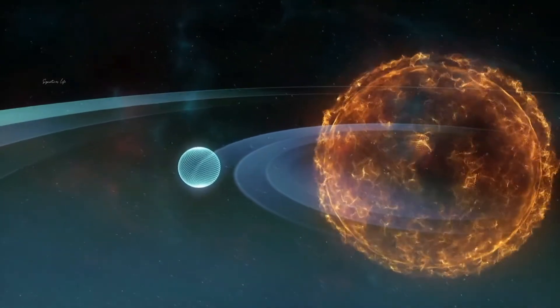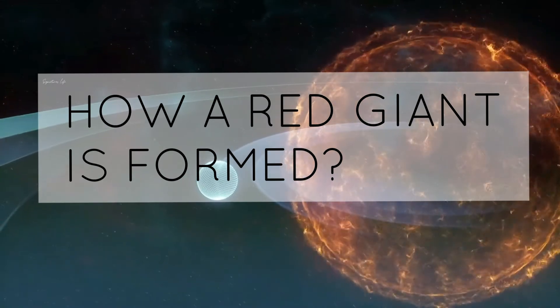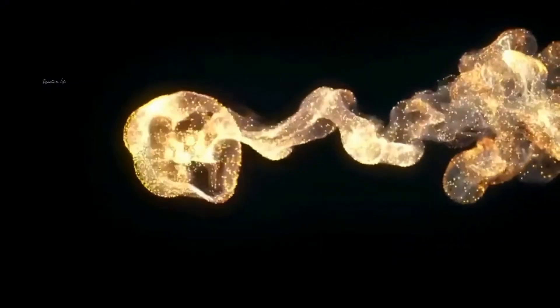Today we will discuss the topic of how a red giant is formed. Welcome back, this is Ignatius Life.